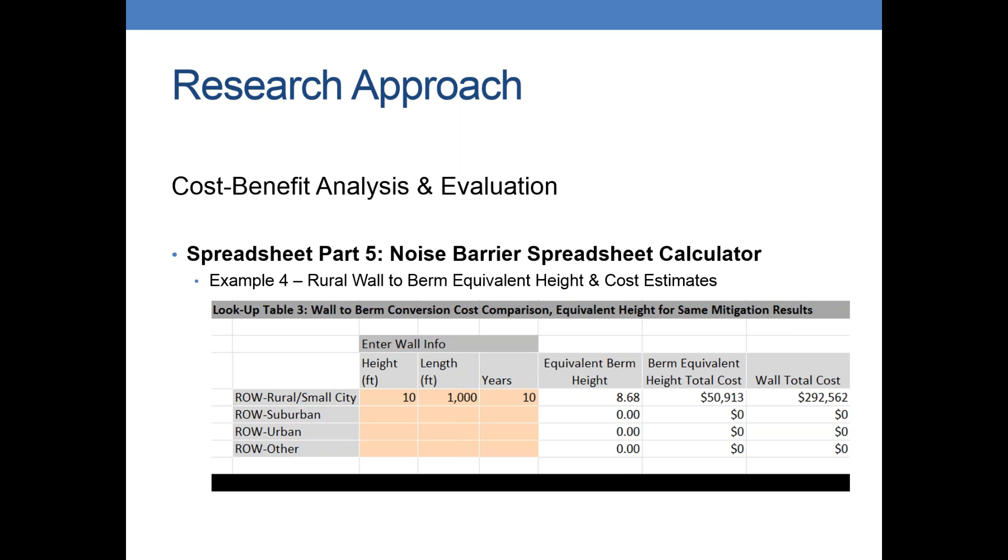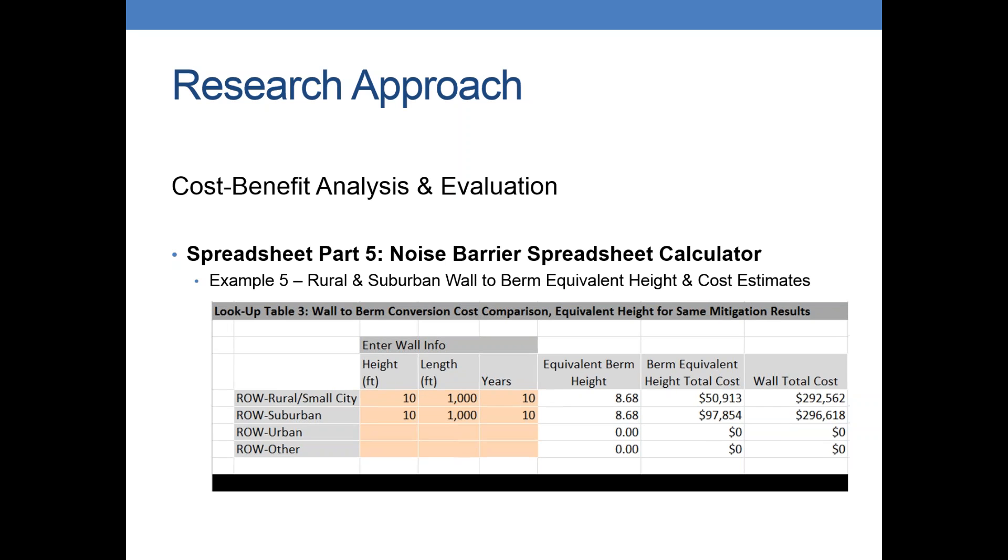This is a nice, quick way — after finishing your noise analysis and getting the results for any height, length, or timeframe — to say you've got room for a berm, what would you need to build? Just for comparison with a suburban area with the same dimensions and timeframe, it's still the same equivalent height, but you can see the different cost comparisons. The berm costs a little bit more in the suburban area, but it's still only about a third of the cost of the wall.